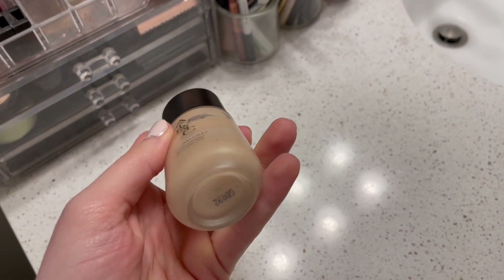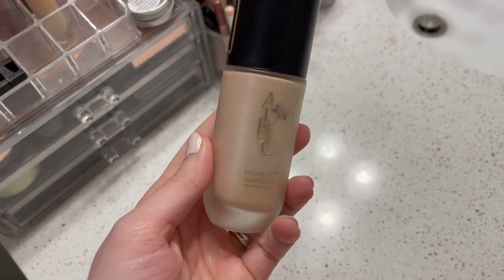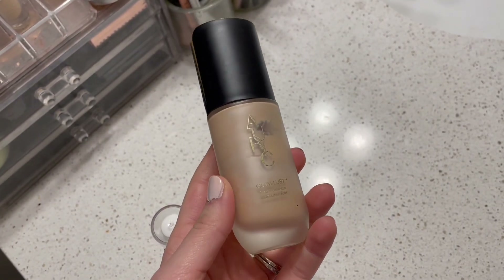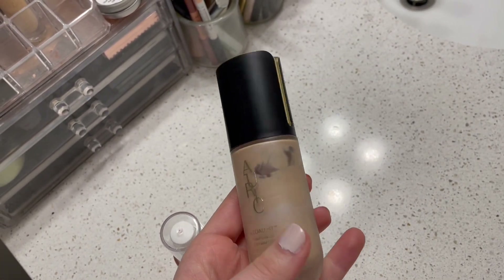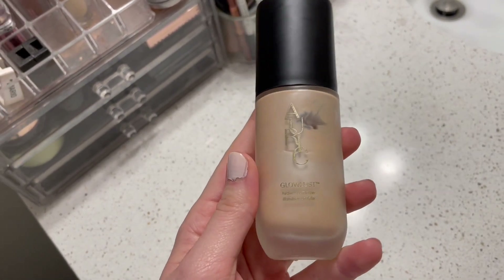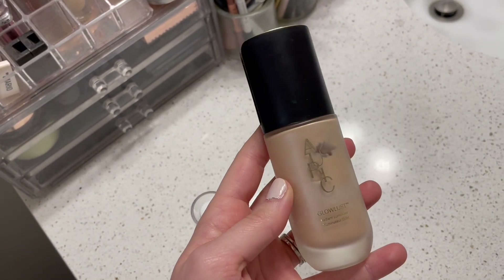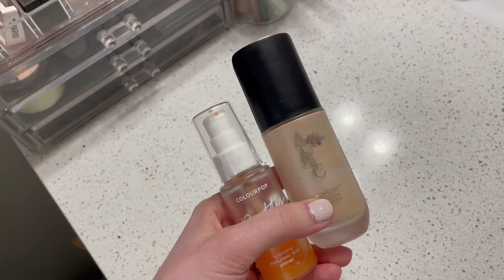I actually use the ColourPop primer in tandem with my Auric Glow Lust. This is in the shade Morganite — I think their lightest shade — and I do like this one. It does a really good job; it's very beautiful and has a lovely glow. I would definitely repurchase this. It's only about halfway done so I will have this for quite some time. I use these two together pretty much every day — they're a very nice hydrating glowy combo.